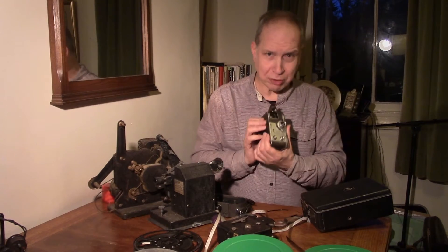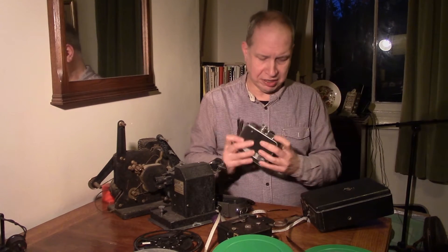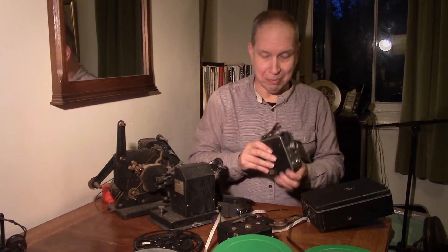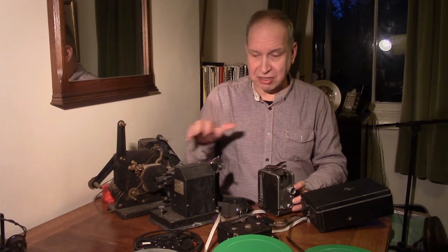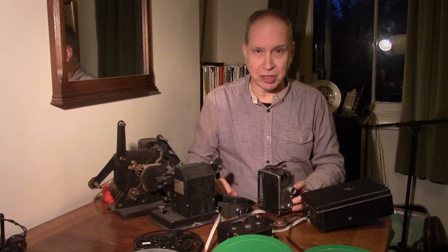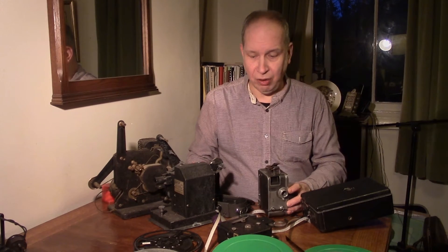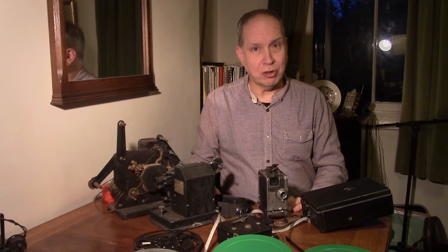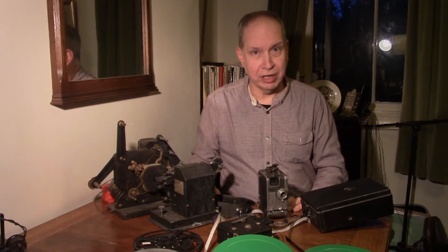So that's just pre-war — a very nice, compact cine camera which took 8mm film. This takes us from about 1922 up to about 1940, and later we'll talk about what happened next.